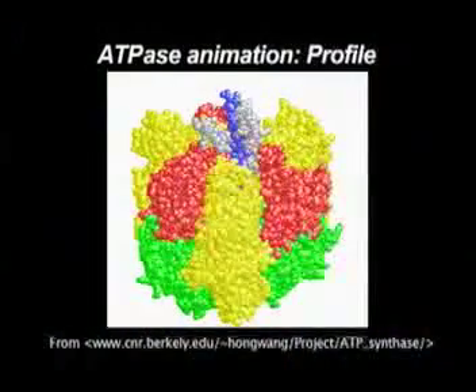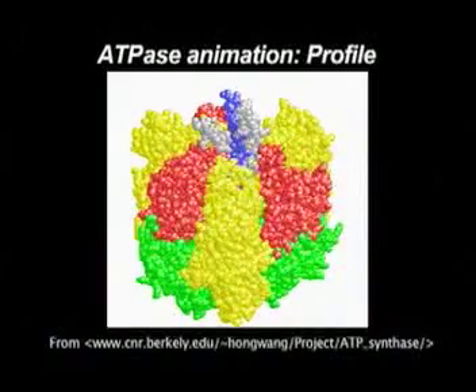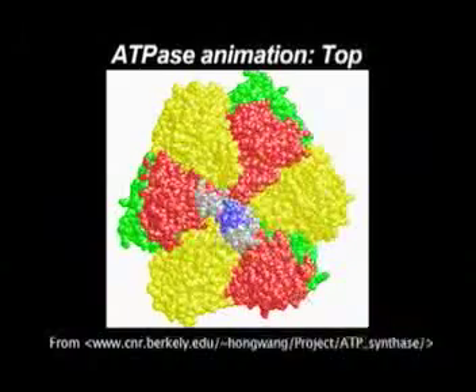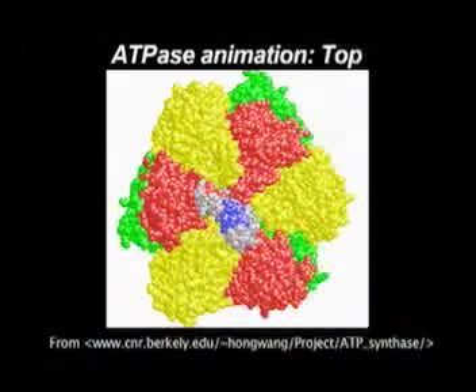If you listen carefully, you might hear it whirring, because it's in each of your cells. Here's an example of it in very slow motion — this is the profile view. Of course, this is actually going about 10,000 revs per minute. And here's the top view of it. Every rotation, it produces three ATP molecules.